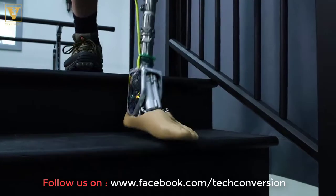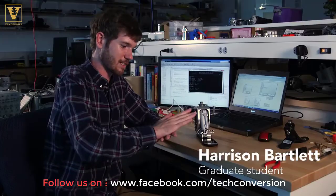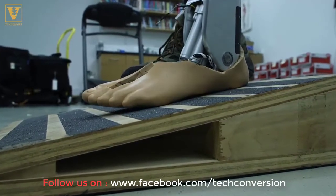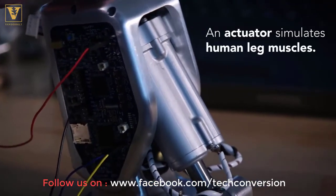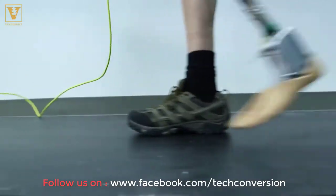This actually moves the foot for you. As you step, it will pick it up so you don't drag the ground. And when it contacts the ground, it can resist movement and adapt and conform to the ground surface. This whole idea of discomfort, the whole idea of instability, it just goes away with this device.